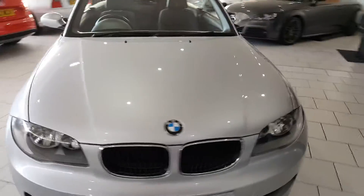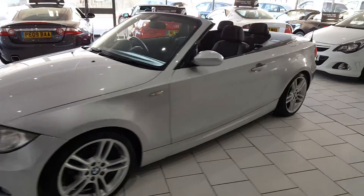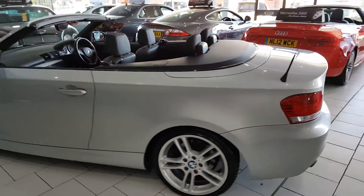This is our lovely 2009 BMW 1 Series, it's the 118 M Sport Auto. The car's only done 67,000 miles and has an excellent service history.